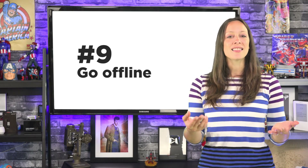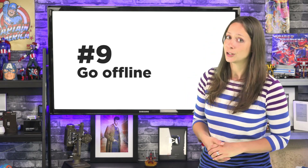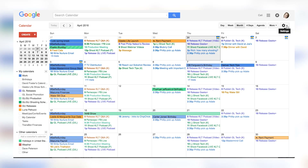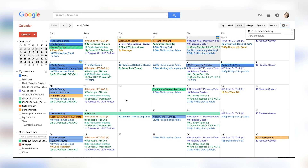Number nine. If you travel a lot, you're going to want to make sure you can access your calendar while not connected to the internet, so make sure offline mode is enabled. Click the gear in the top right corner and choose Offline. You'll need to install the Chrome app, and it does only work in Chrome, but when you make changes offline, everything will be synced when you get back online.